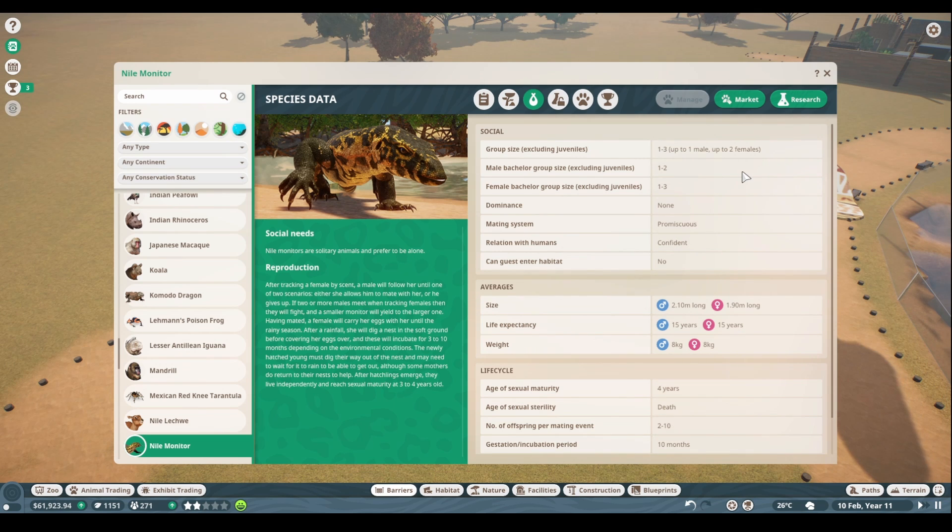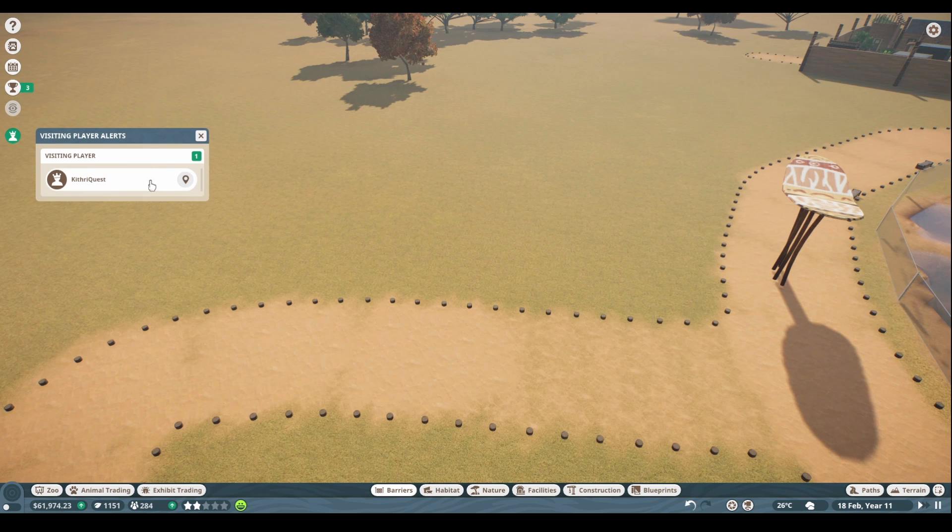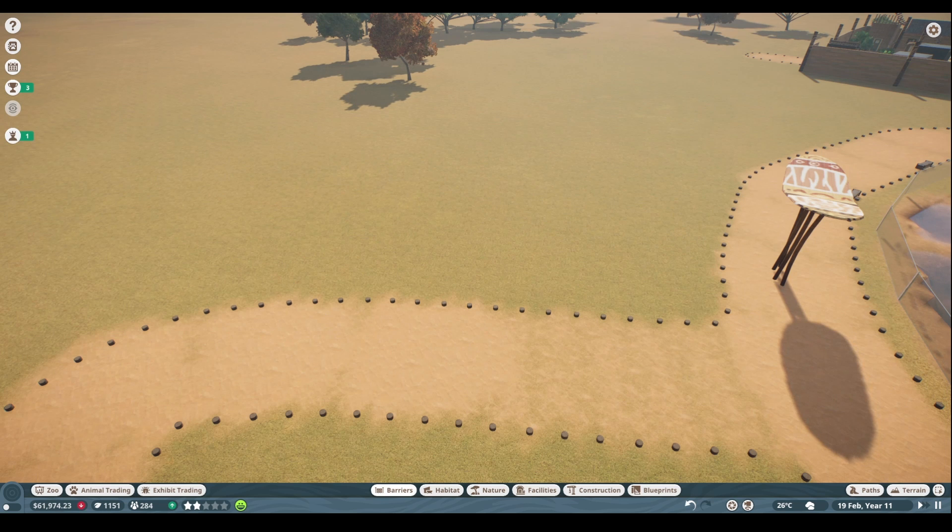They're promiscuous — we can have one male and up to two females, so for now we'll probably just keep our little breeding pair. They live for about 15 years and are sexually mature at four years old. They can have babies up until they die — two to ten babies, which is pretty crazy. They gestate for 10 months and take two years in between, but they're hard to breed in captivity.